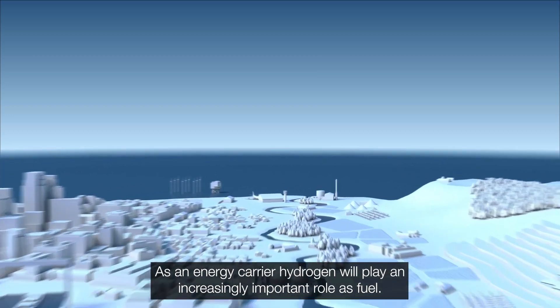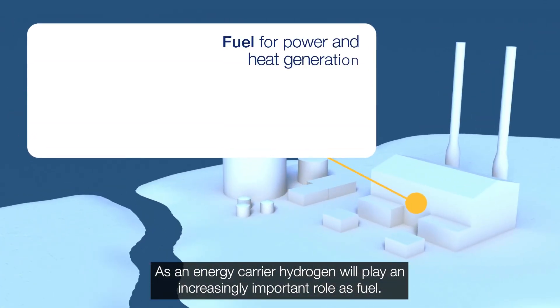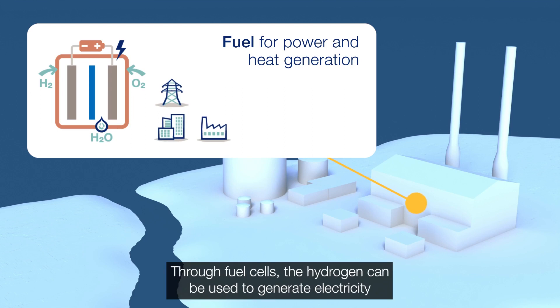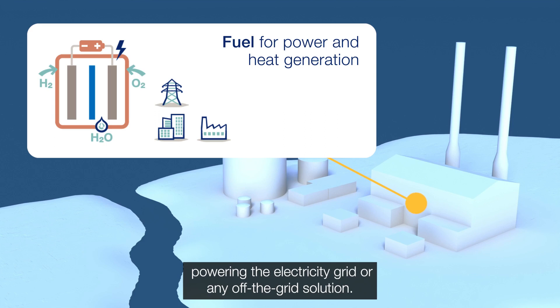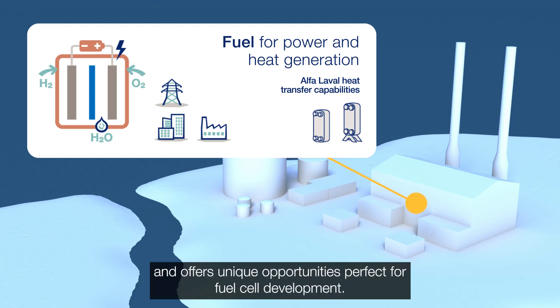As an energy carrier, hydrogen will play an increasingly important role as fuel. Through fuel cells, the hydrogen can be used to generate electricity, powering the electricity grid or any off-the-grid solution. Alpha Laval's plate heat exchangers and advanced technologies can handle high temperatures and offer unique opportunities perfect for fuel cell development.